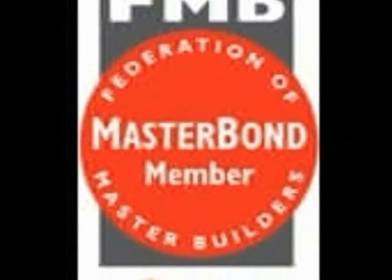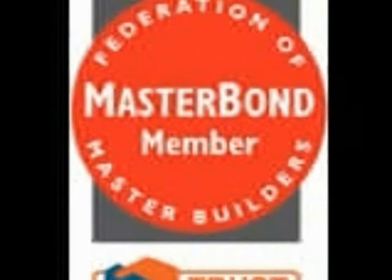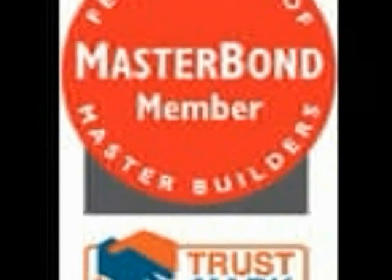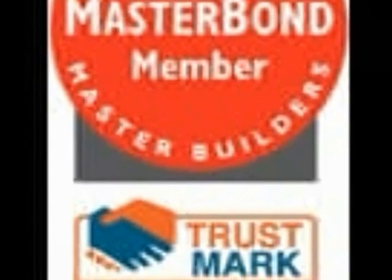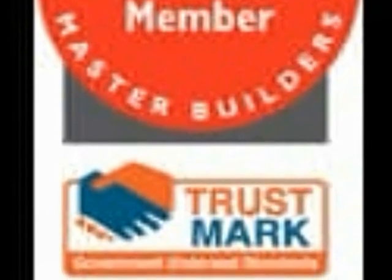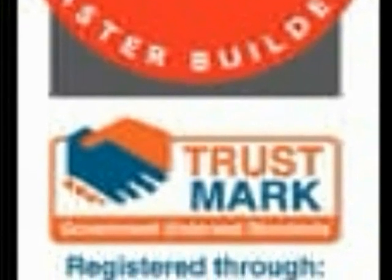Here you are in safe hands as we have independent accreditation from the Federation of Master Builders, with the added peace of mind that comes from Trustmark, a government-backed scheme to help potential customers find reputable firms. Customers who employ a Federation of Master Builders builder can be completely satisfied that they are employing an independently vetted, competent and trustworthy builder.